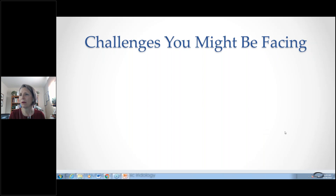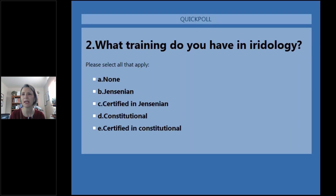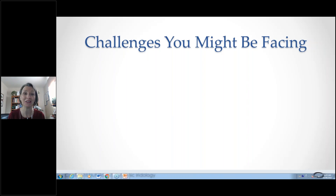I'd also like to know what iridology training you've got, so let's launch this poll. This helps me tweak the presentation on the fly. About half of you have none — yay — and welcome. Most of you are brand new to this; I'm so excited to have you. Those of you who have some training, great — I will still make it good for you too.